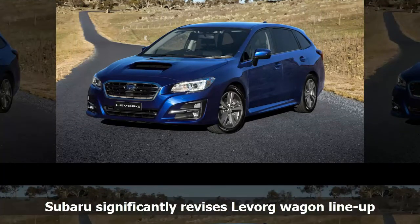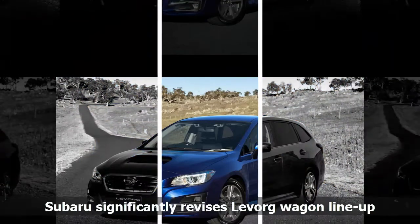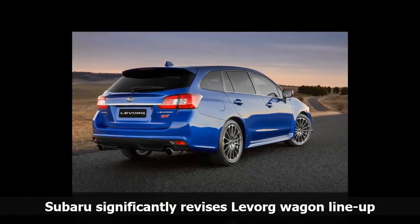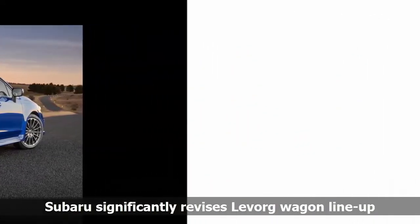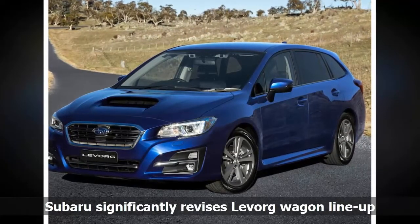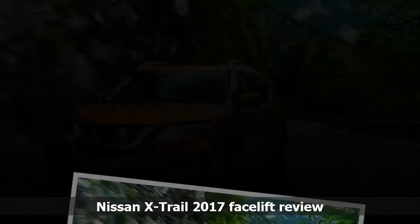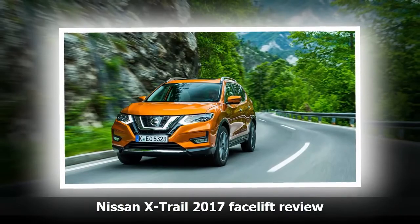Subaru has sold 493 Levorg models so far this year, making it its second lowest seller just ahead of the BRZ sports car. The revised lineup is on sale now: Levorg 1.6 GT $35,990; Levorg 1.6 GT Premium $42,890; Levorg 2.0 GTS $49,140; Levorg 2.0 STI Sport $51,990.